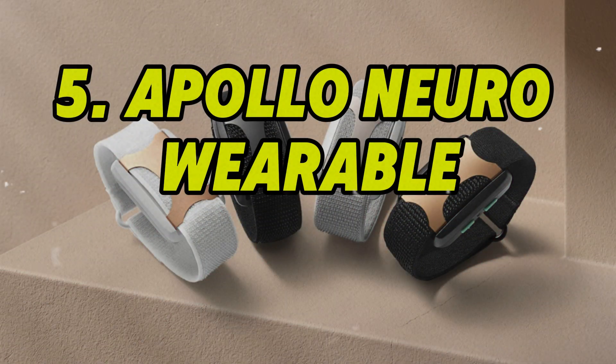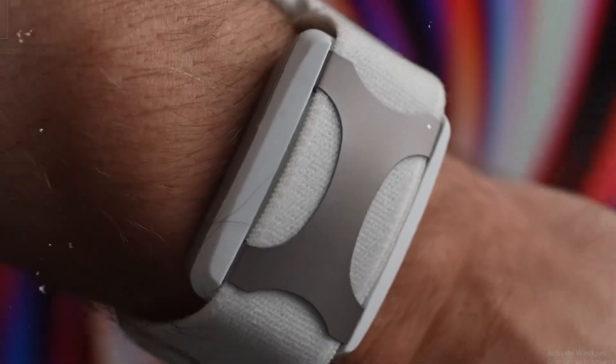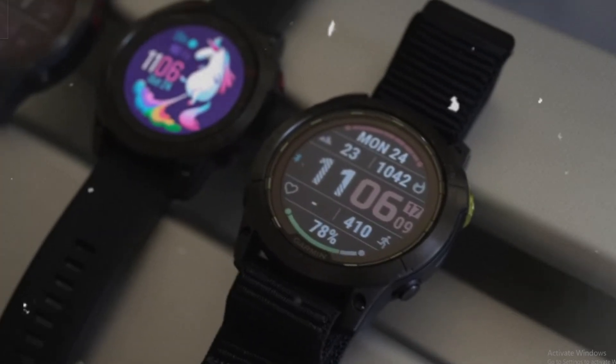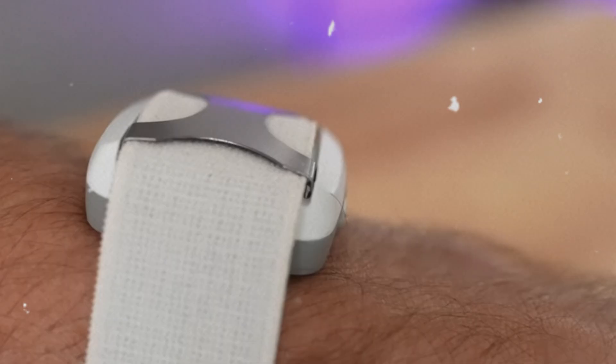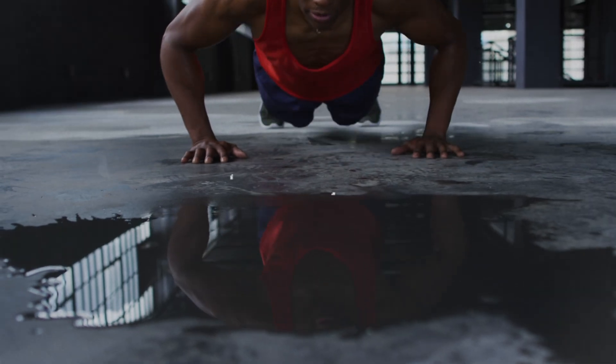Number 5: Apollo Neuro Wearable. Worn on the wrist or ankle, Apollo Neuro sends gentle vibrations designed to stimulate the vagus nerve and regulate your nervous system. Its AI analyzes your biometrics to determine when you're stressed, fatigued, or unfocused, then delivers soothing signals tailored to your needs. Whether you're trying to fall asleep, focus during work, or recover after a workout, Apollo adapts in real-time.